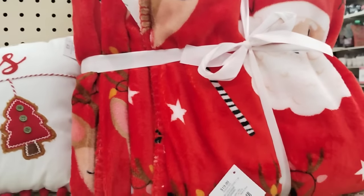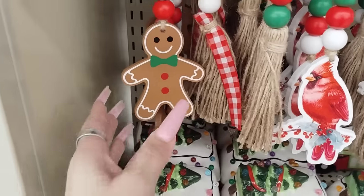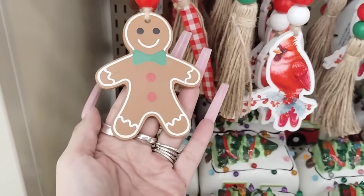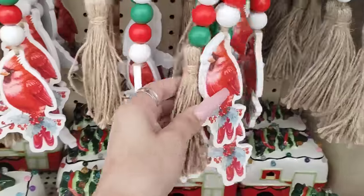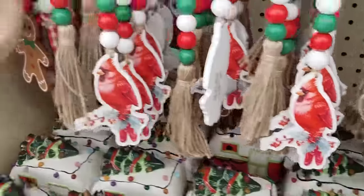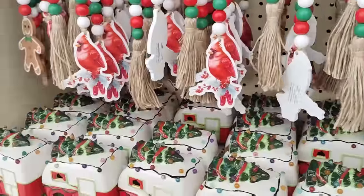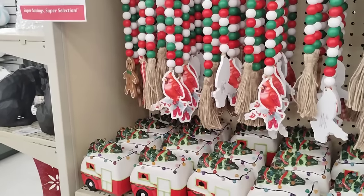50% off — yeah. These are actually not a bad deal — 50% off of $9.99. You have the gingerbread and the cardinal. That's the only ones I'm seeing. They don't have a lot of the gingerbread. I did ask them if they're getting more Christmas stuff in, and they said no — straight up, straight out.